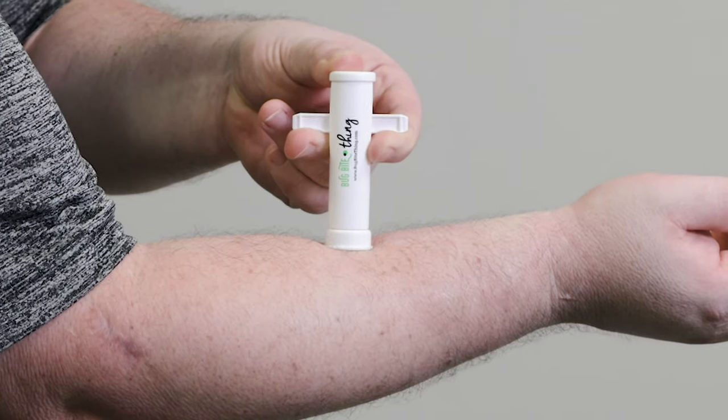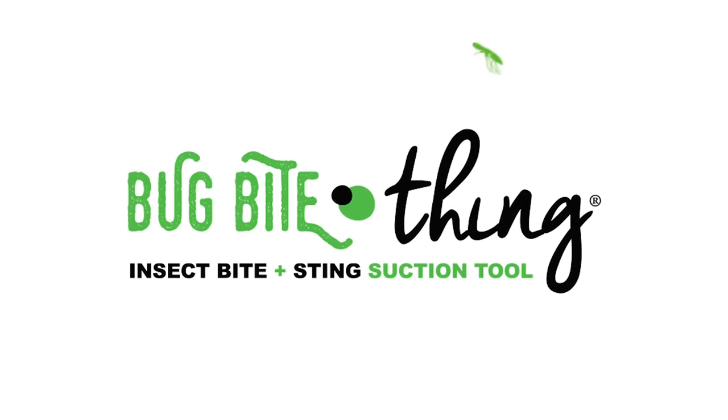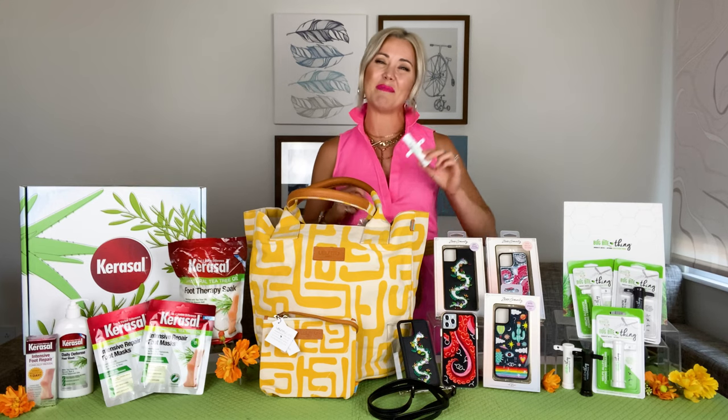It's chemical-free, reusable, and safe for all ages. Retails for $9.95. Find it on Amazon or at BugBiteThing.com — they also have a store locator. Happy summer!